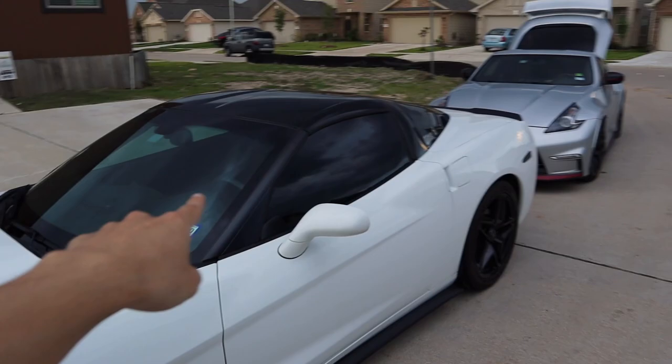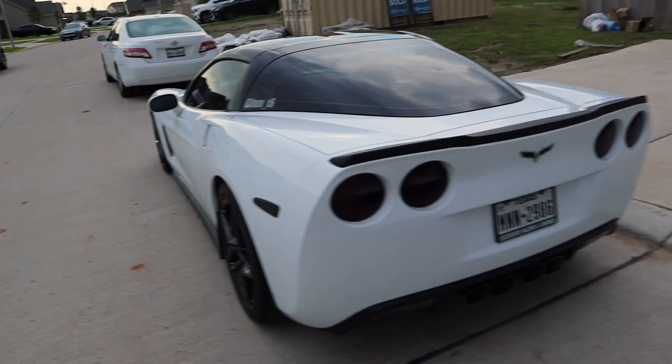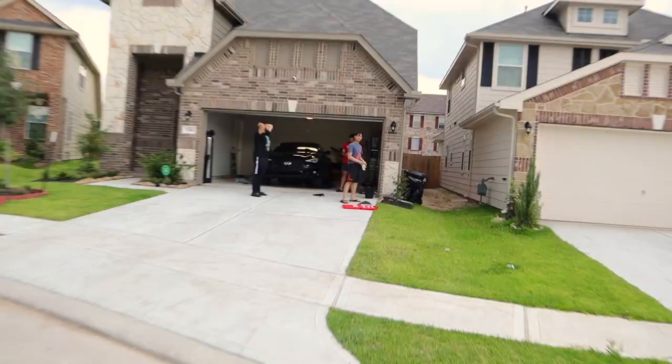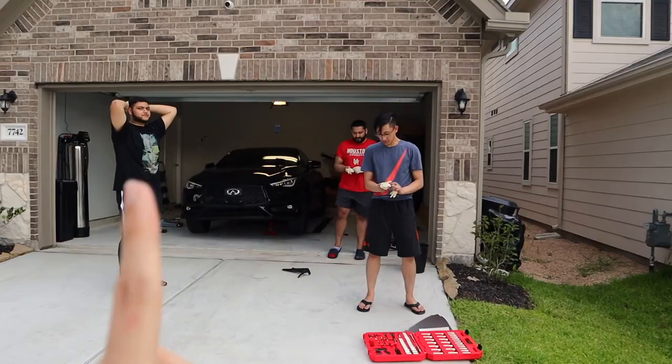Dylan's got his roof blacked out, it looks freaking sick — check it out! I think he's gonna get black headlights soon and then tint his windows. Oreo C6, hey oreo C6! Dylan's over here installing side mirrors — check out his Instagram, I put it up right there.